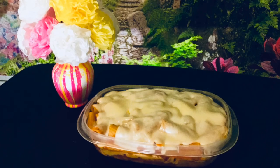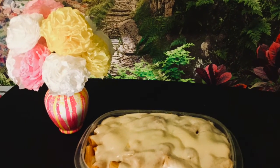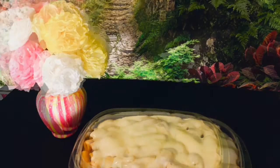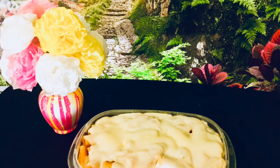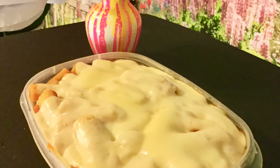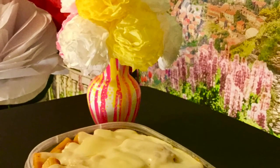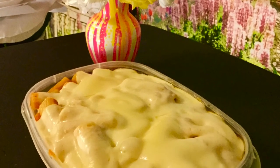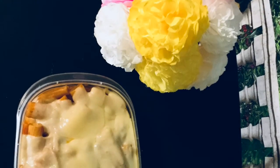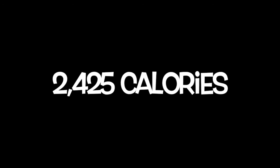Let's count the calories. Three-quarter box of rigatoni: 1,200 calories. Four tablespoons of margarine: 400 calories. Half a jar of spaghetti sauce: 225 calories. Ten slices of mozzarella cheese: 600 calories. That brings the total calorie count to 2,425 calories.